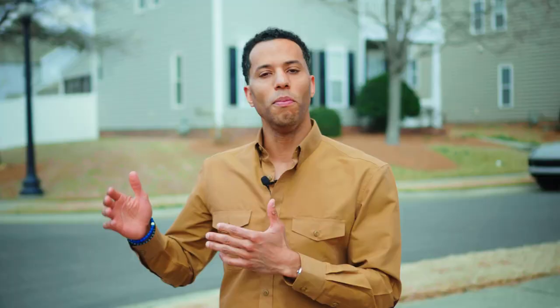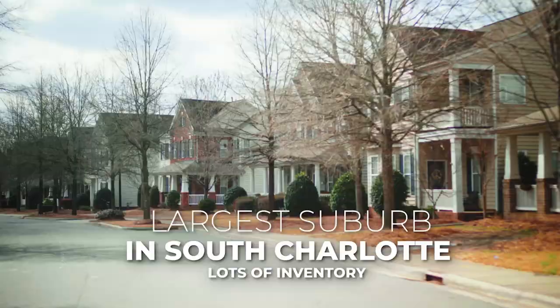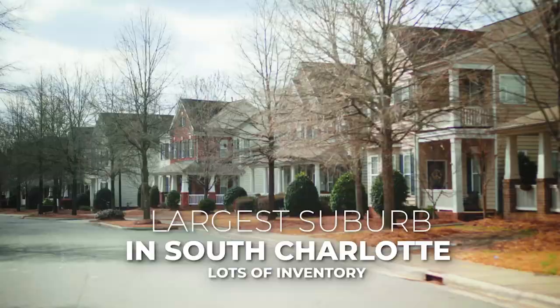Not only has it essentially tripled in value, these homes still have so much runway to go. There will never be another neighborhood this big — it is the largest community in all of Ballantyne. When we talk about low inventory and nothing being out there, Stone Creek Ranch absolutely needs to be on your short list of places to find property in Ballantyne.